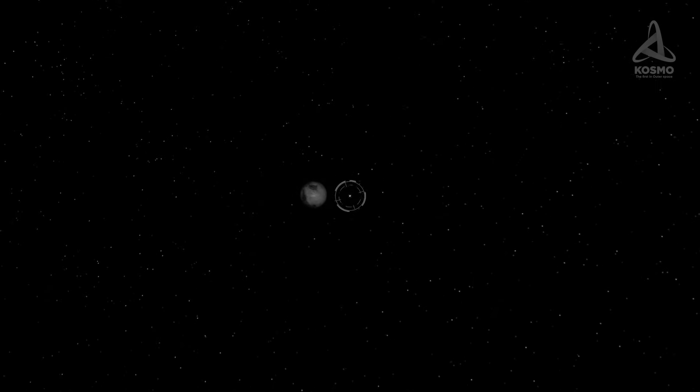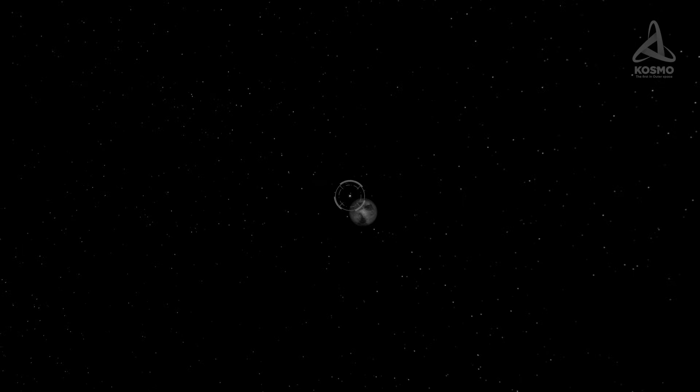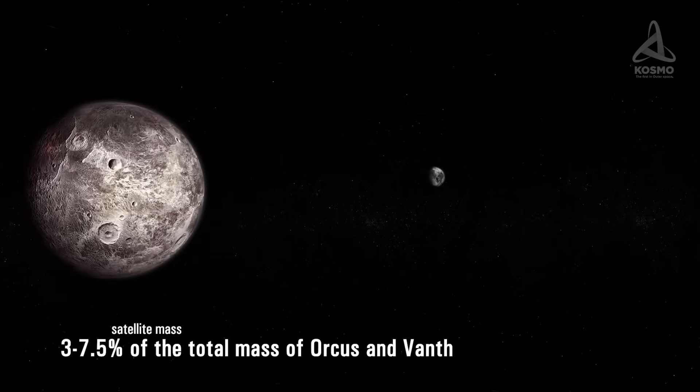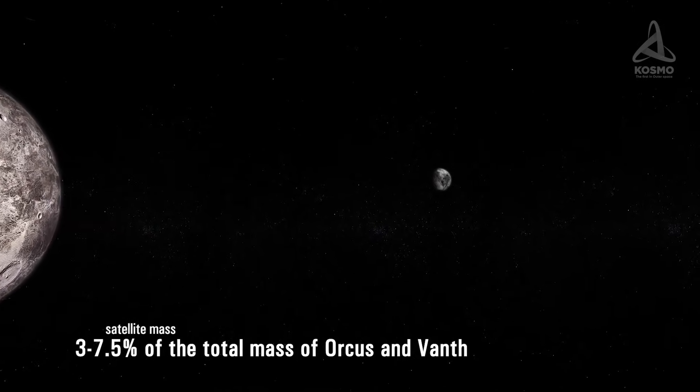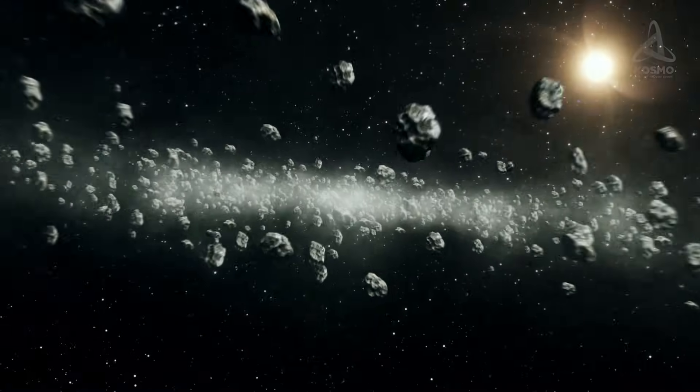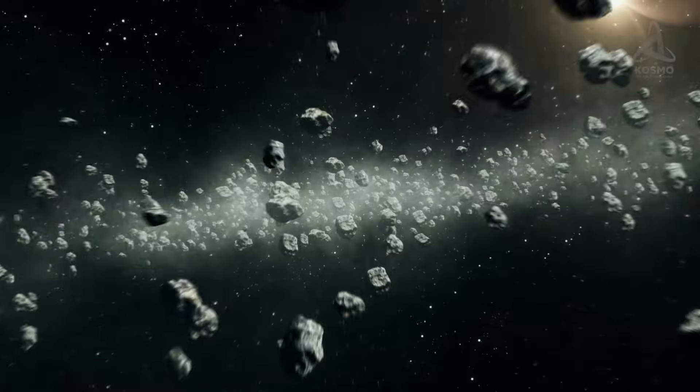Pluto and its satellite Charon are locked in the same manner. Vanth's diameter is estimated at approximately 280 km, and the object's orbit around Orcus is practically circular. However, these parameters for both Vanth and Orcus are still admittedly not very accurate at this point. Vanth's mass may account for 3 to 7.5% of the total mass of both objects. Vanth is just 9,000 km away from Orcus, which is too close for its surface composition to be spectroscopically analyzed. It is suggested, however, that Vanth may have been captured from the Kuiper Belt at some point.